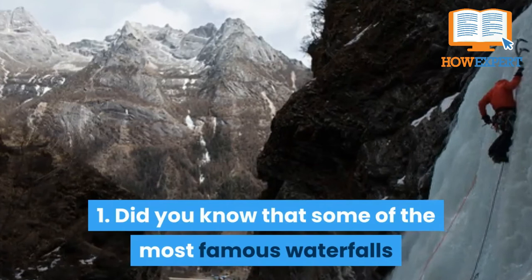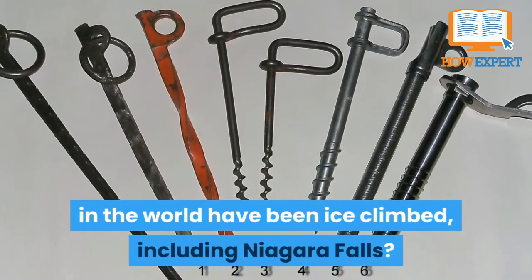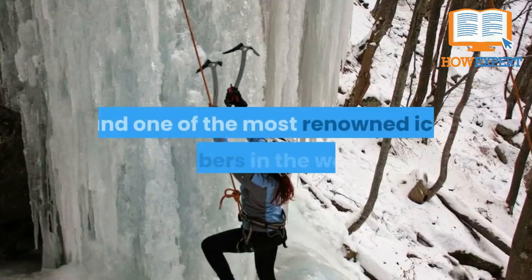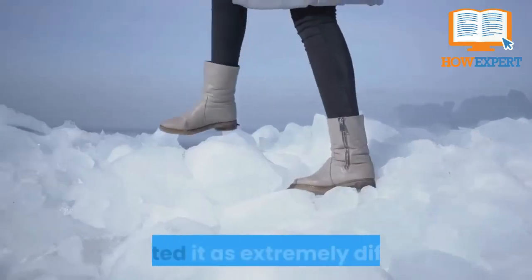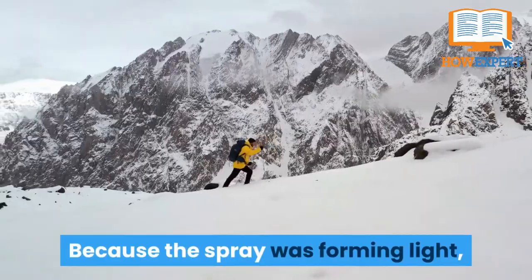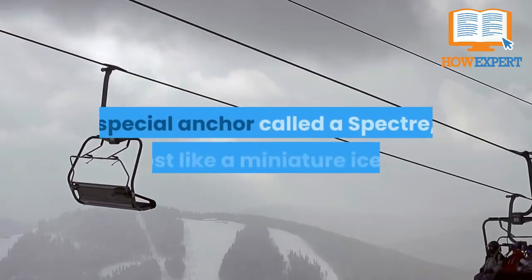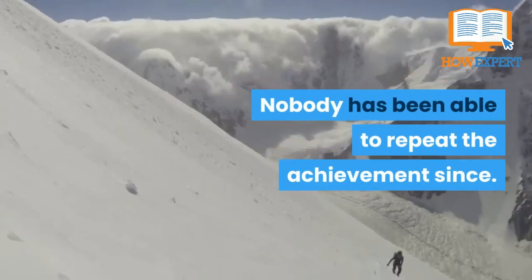Fact 1: Did you know that some of the most famous waterfalls in the world have been ice climbed, including Niagara Falls? In January 2015, Will Gadd, a Canadian professional ice climber and one of the most renowned ice climbers in the world, ascended the frozen ice just next to the main flow of Niagara Falls. He rated it as extremely difficult because the main falls were still flowing and thundering just a few feet away. Because the spray was forming light, styrofoam-like ice, normal ice screws wouldn't work. Instead, Gadd and his team devised a special anchor called a spectre — almost like a miniature ice tool — that they could hammer into the ice to anchor themselves. Nobody has been able to repeat the achievement since.